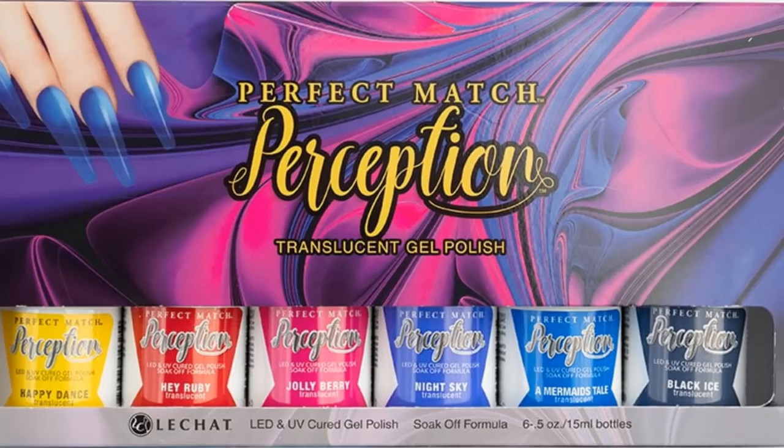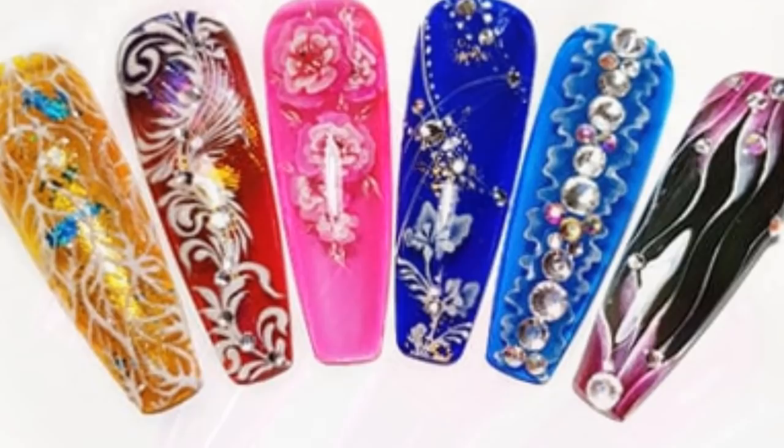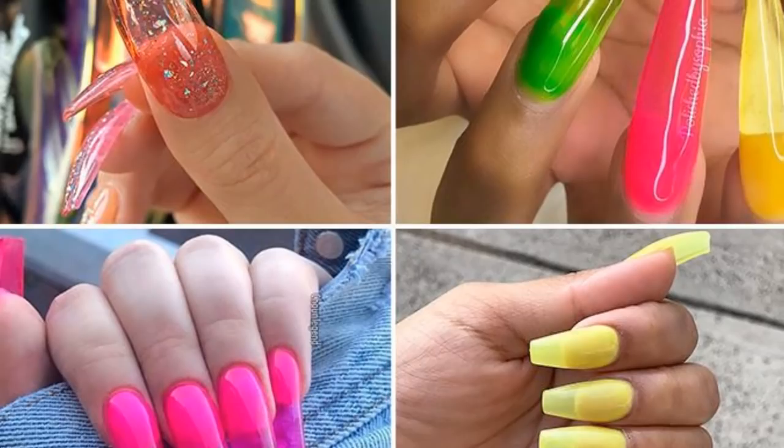This week's challenge is inspired by Le Chat's new Perception Gel Polish range. These are translucent gel polishes that are sometimes also referred to as jelly nails or glass nails, and they do a really cool sort of stained glass effect.